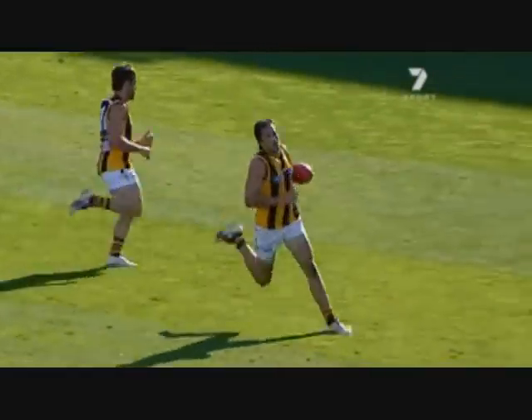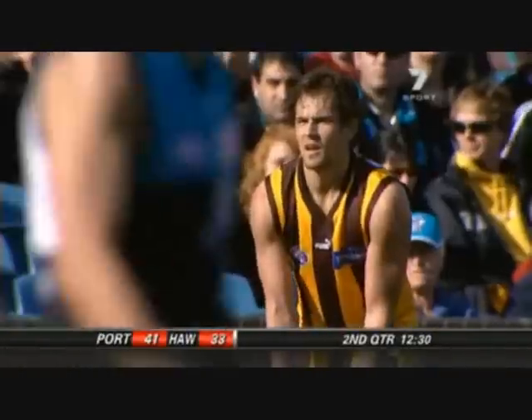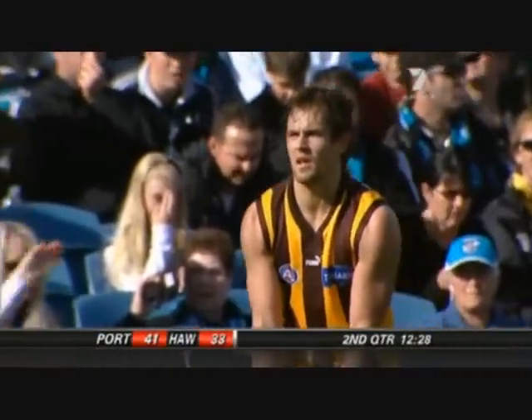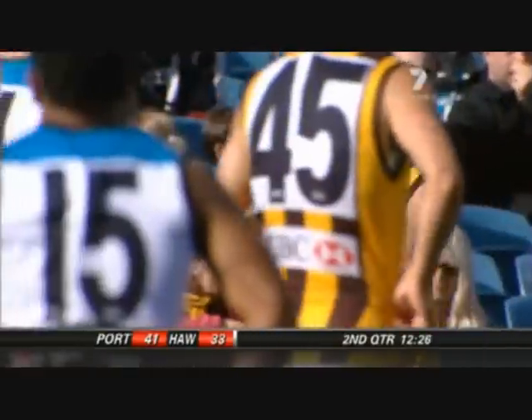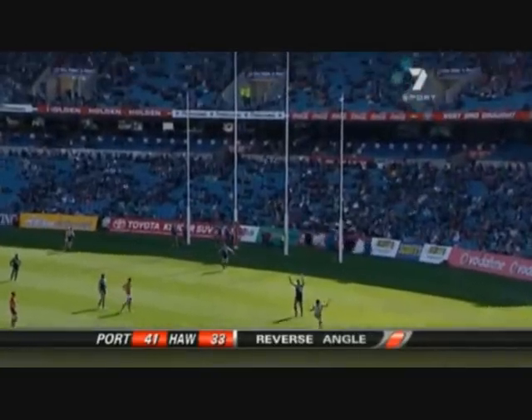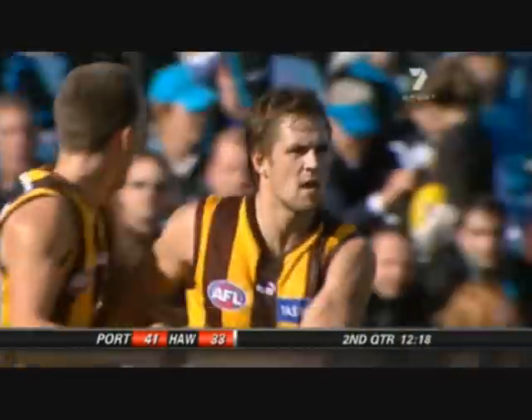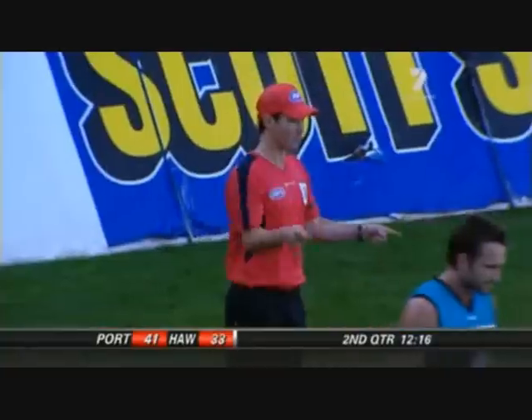Just put the ball to space - nothing the Port defender could do with that kick. And didn't bomb away, waited for the right option. Had the poise - he's got the good skills. Been around a long time, great experience. Important to hit him up. That's what Hodge has in front of him. Nice off the boot - he's happy. They're sneaking over closer.